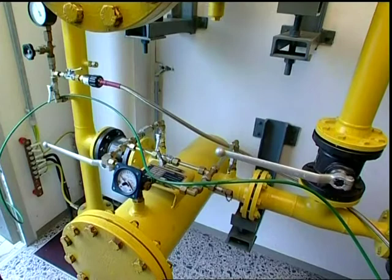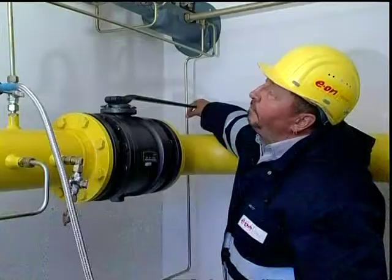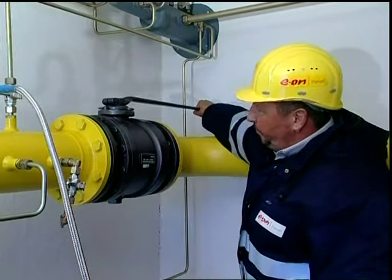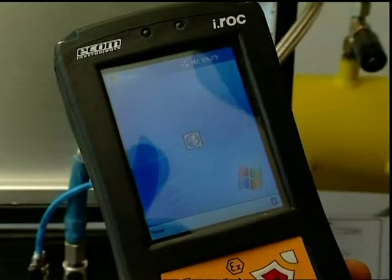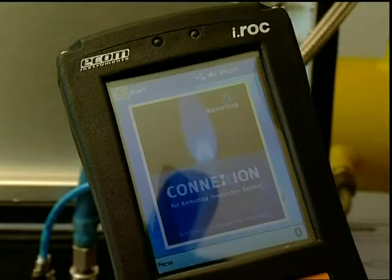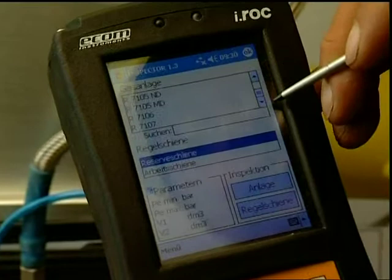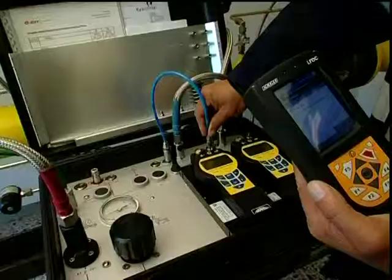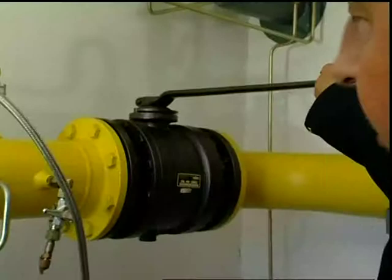After having connected the test equipment to the gas station, the inspector is ready to start the test. The software installed in the PDA leads the inspector through the functional test. In the database of this software, the relevant data of all gas stations in the territory of the inspector are stored, as well as the results of the previous test. After having selected the gas station to be tested, the inspector receives instructions about his further actions.